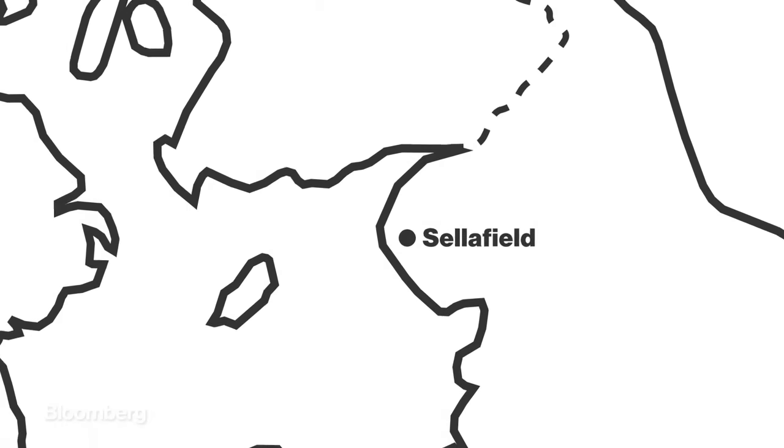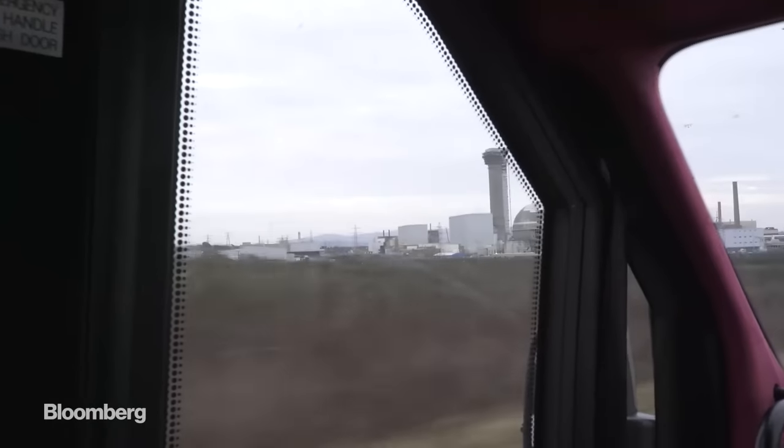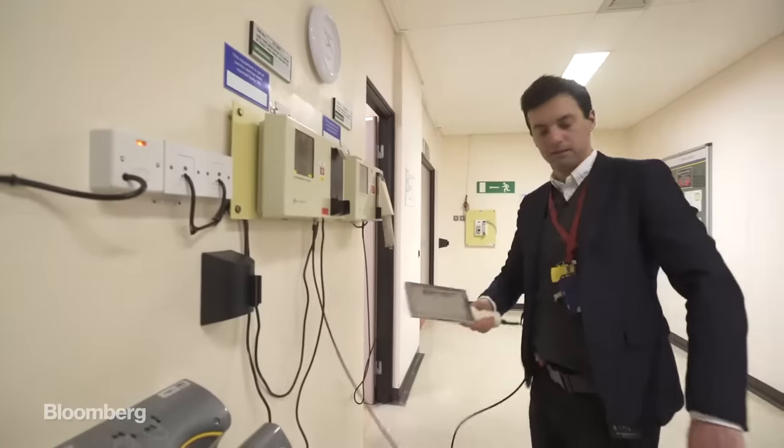Sellafield was chosen for its isolation, wedged between the Irish Sea and the Scottish border. It's a city unto itself — over 10,000 people work here. This is a heavily restricted area, and it's rare to get access.